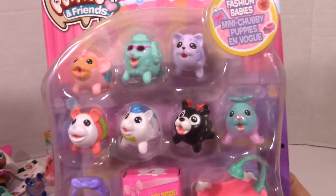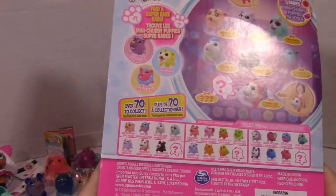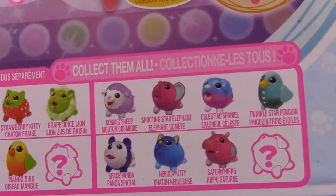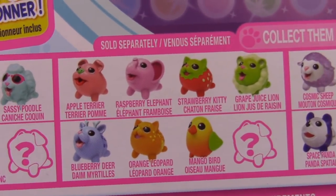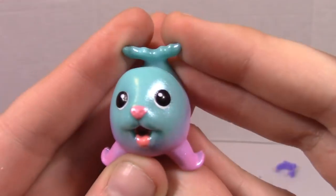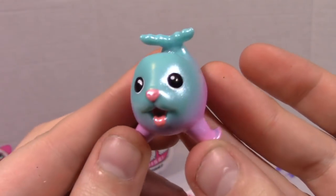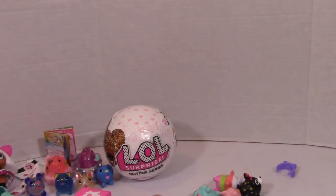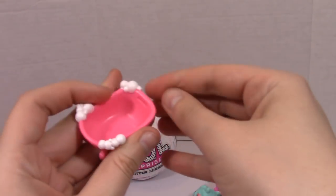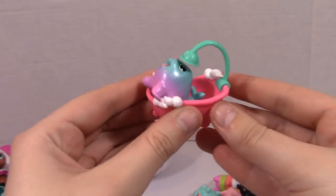Right off the bat with our cutie little Fashion Babies — these are so cute and there are three packs. Part one we opened up the Space Babies, in the next episode we'll be opening up the Fruit Babies, and right now we are opening up the Fashion Babies. First up we have Lady Seal — very cute, look at that ombré, she's super cute — and of course she can take a bath in the little bathtub she came with.